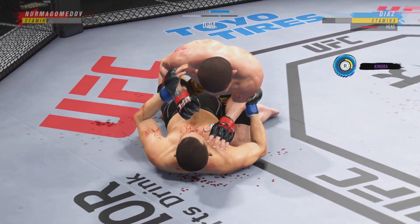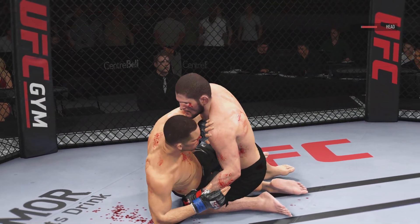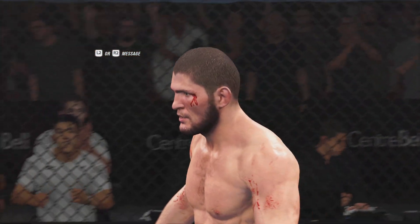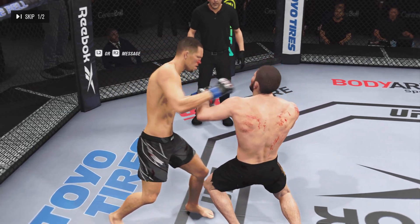Strong bottom work here, staying busy. And there's the horn at the end of the round. The fighter was really caught in the submission there just as the horn sounded — safe to say he was saved by the bell. Back to the stools they go.